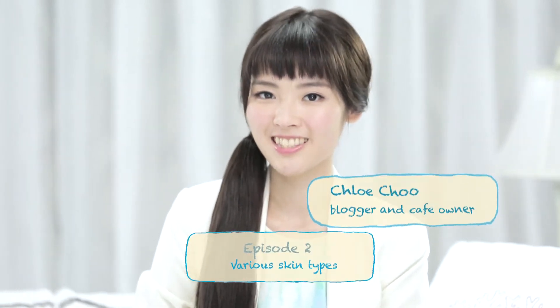Today we'll be talking about the various skin types. Before we jump into skin types, let's talk about the fundamentals — the structure of the skin.